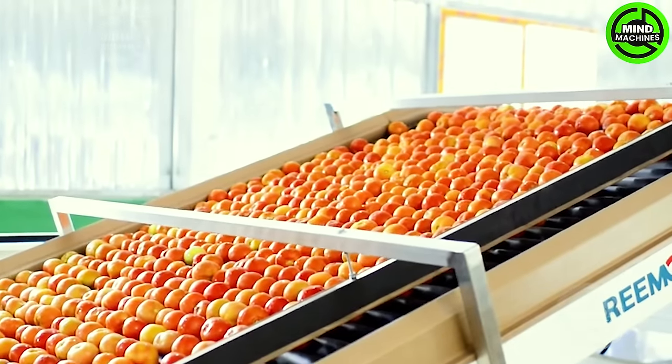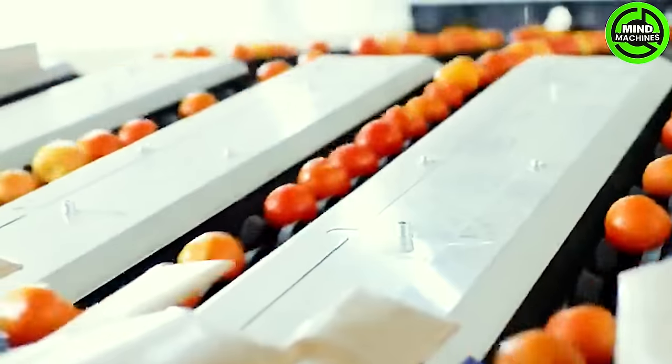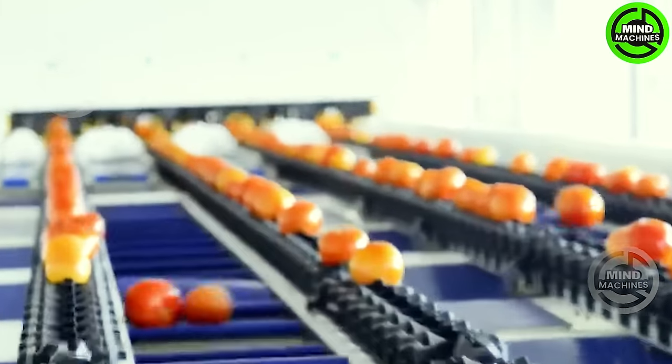Reemoon's intelligent tomato sorting equipment boasts numerous proprietary core technologies spanning R&D design, manufacturing, and installation, offering a comprehensive array of solutions for post-harvesting tomato processing.